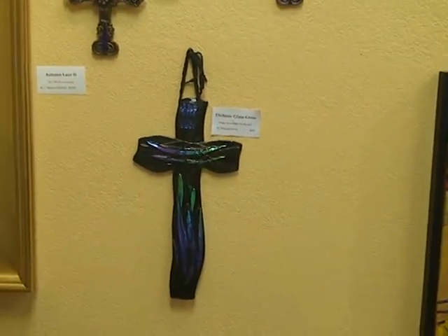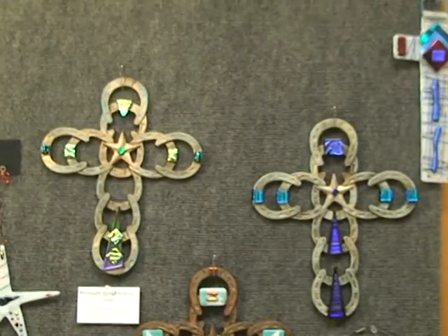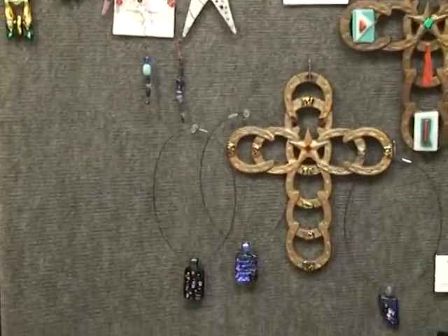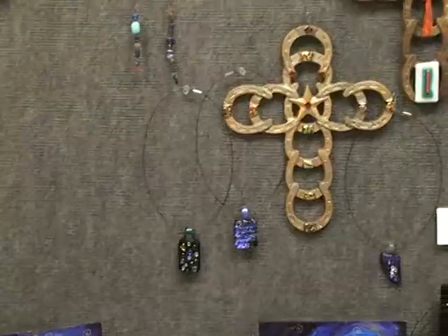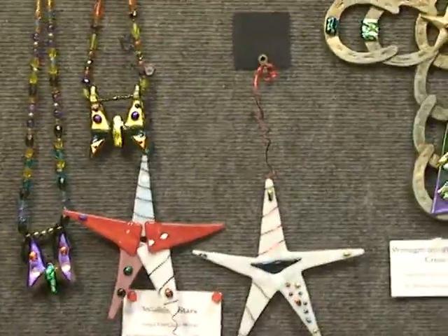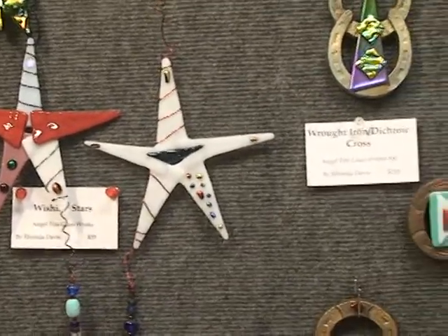I'm going to pause again and go into another room. Here we are in the final area where Rhonda's work is being displayed, the same room where Jackie Benford Bell's work is. These dichroic pendant necklaces are also Rhonda's, dichroic glass in these works. These wishing stars, also Rhonda's, are fun little display things for anywhere in your house.